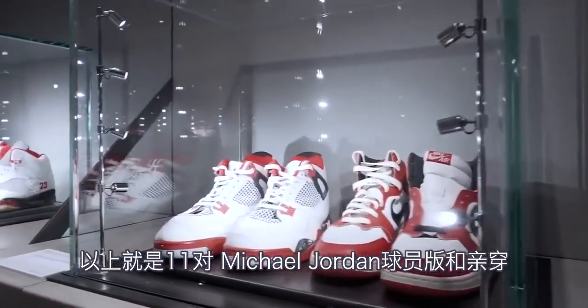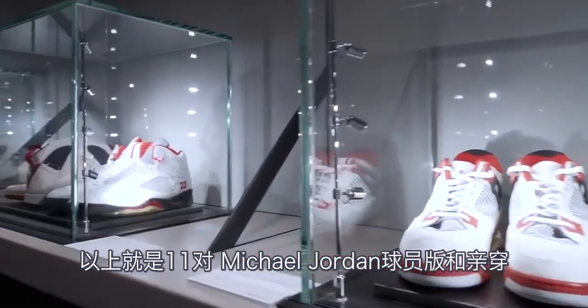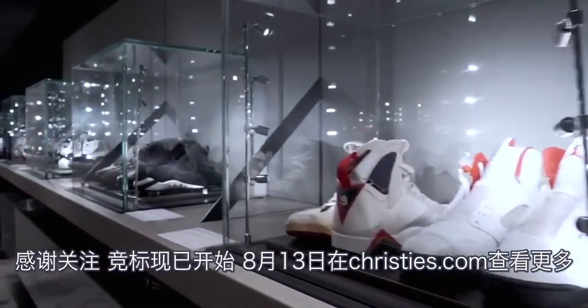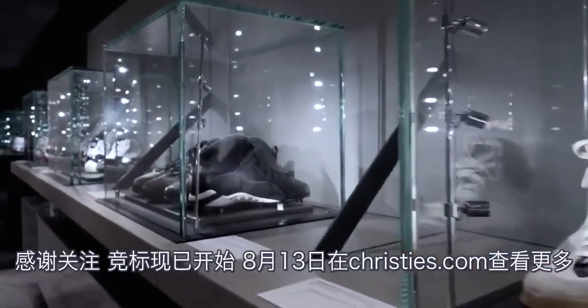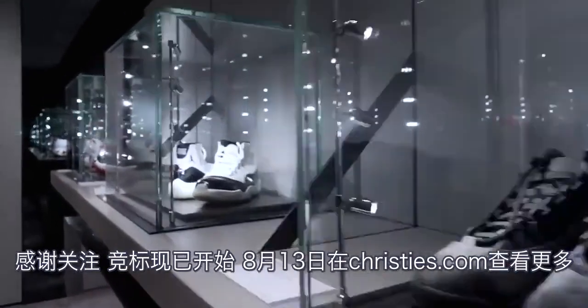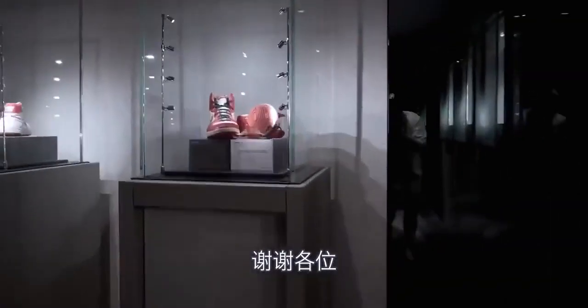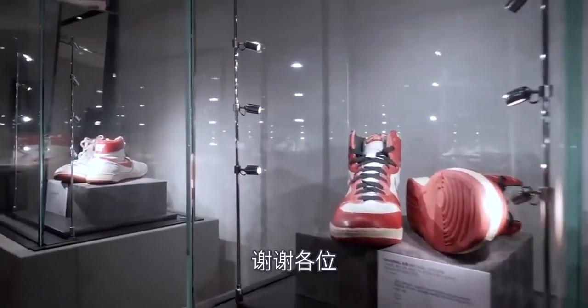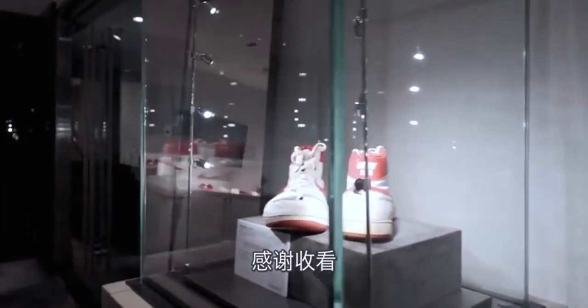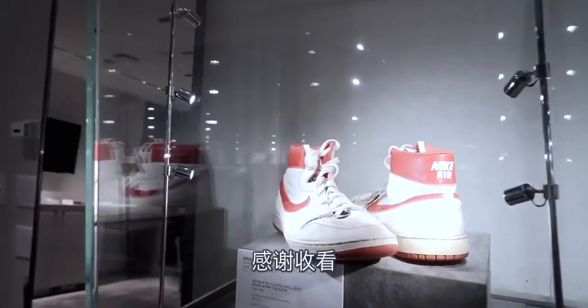That's everything — 11 pairs of Michael Jordan player exclusives and gamers. Thanks for taking a look. Bidding is open now through August 13th, online only. Visit christies.com/originalair for all the details. Thank you to Christie's, thank you to Stadium Goods, thank you to Gerard Starkey. Stadium Goods on socials is @stadiumgoods — give us a follow and check everything else out.